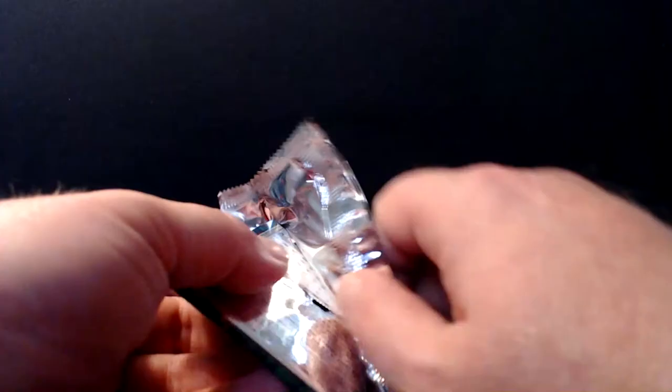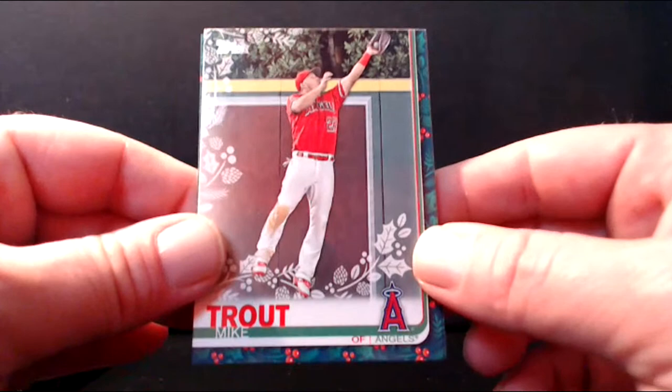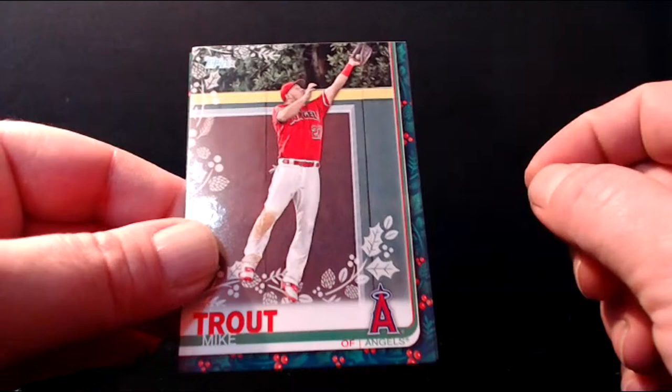Before we get started, at the very bottom there, you'll see a code number. At the very end, you'll see that number ends with 057 — those are going to be your base cards. If we see a short print or a variant of any kind, it's going to be numbered 63, 64, or 65. There are trees in the background on that one.